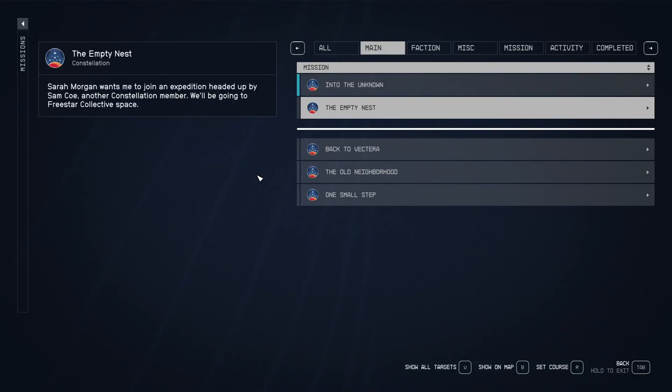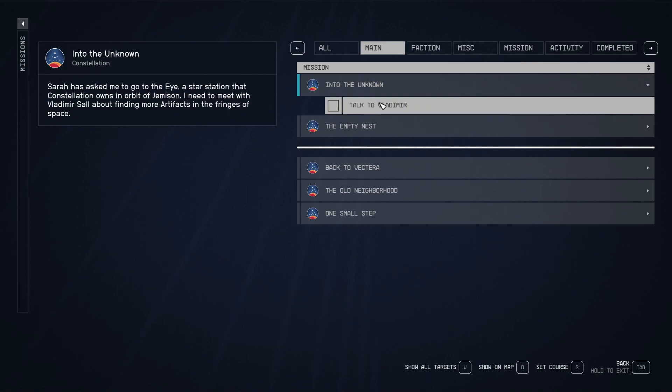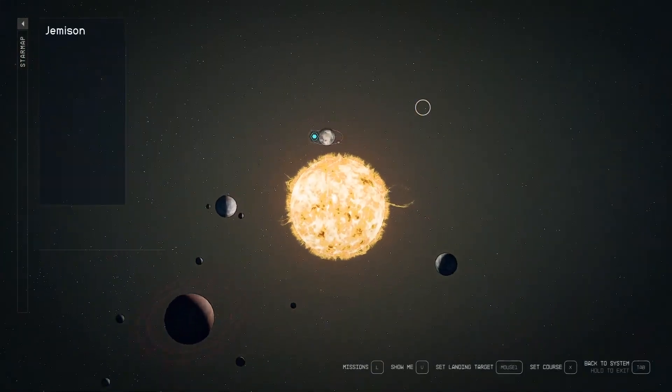Hello and welcome back to another episode of Starfield. Today we're going to be going into the unknown. We need to talk to Vladimir. Sarah has asked me to go to the Eye, which is a star station that Constellation owns in orbit of Jemisin. I need to meet with Vladimir Sal to find out more about artifacts in the fringe of space. Let's go ahead and set a course.